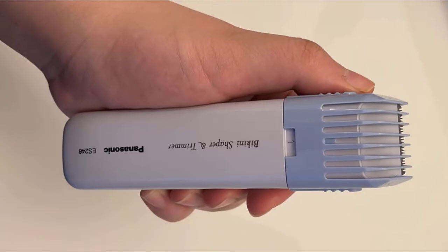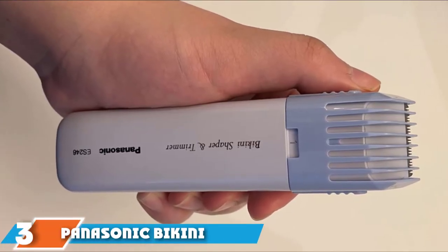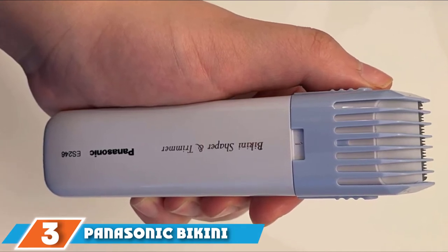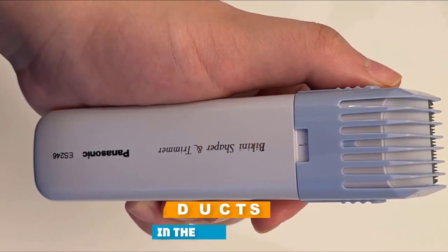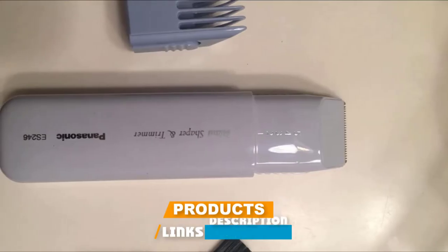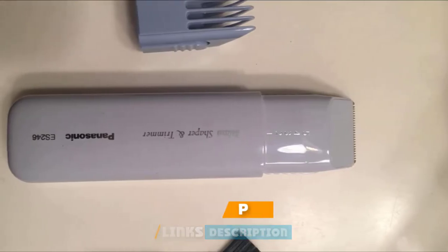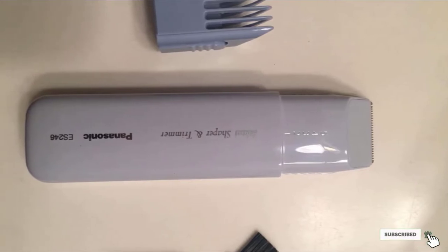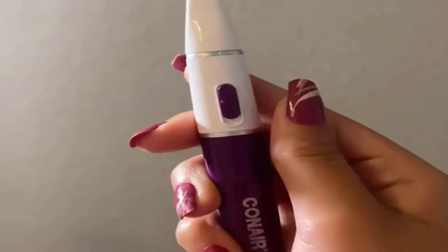The number three position is held by the Panasonic Bikini Shaper and Trimmer. This tiny angled trimmer is thin and makes it easy to access small areas around your bikini line. It has a five-position angled shaver head for easy and precise hair removal, and you can also adjust the cutting length.